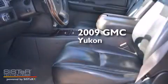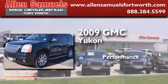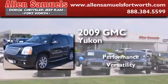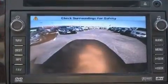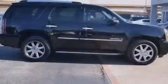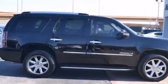This is a 2009 GMC Yukon. Its top features include a navigation system, Bluetooth cell phone integration, and a sunroof.